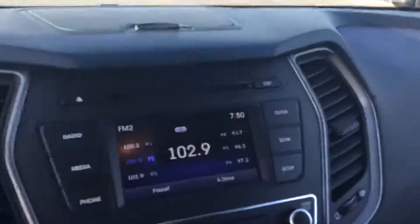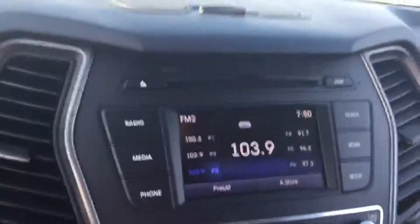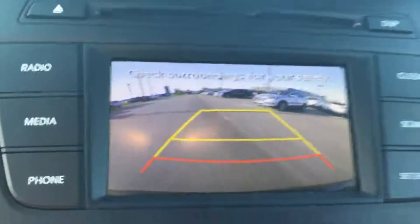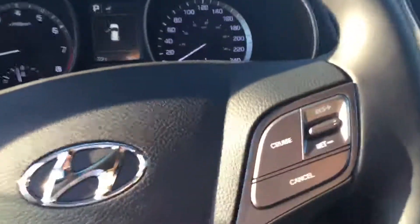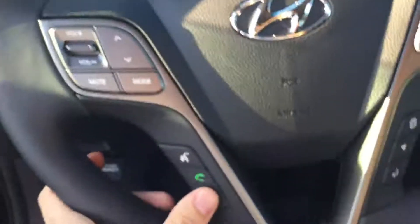Coming around to the driver's side, you can see our beautiful 5-inch touchscreen Bluetooth display, and also our fabulous backup camera that comes standard in all our units. We also have cruise control — awesome for highway driving — and hands-free calling, which also comes standard in all our vehicles.